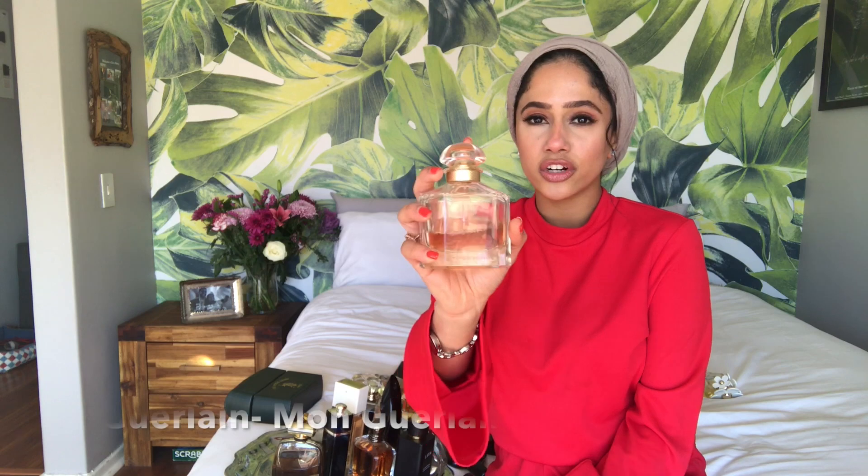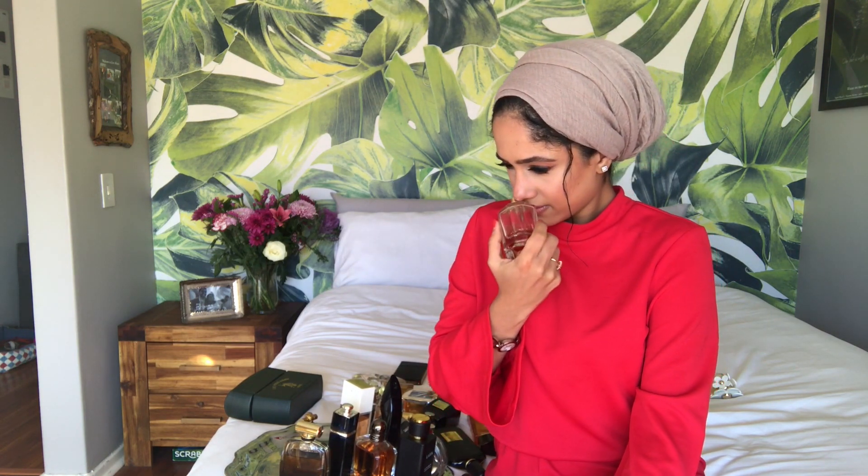This is the Mon Guerlain. It was so hyped that I had to get it, but it honestly reminds me of medicine — a weird medicine smell. The funny thing is I bought it because I knew it had vanilla and powdery notes and thought it was going to be really nice and approachable, but I actually hate it.